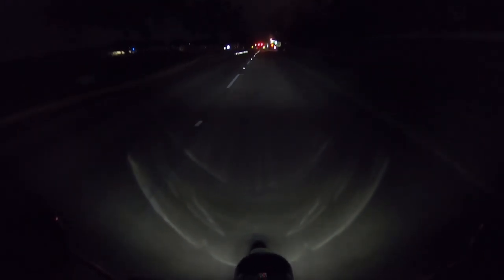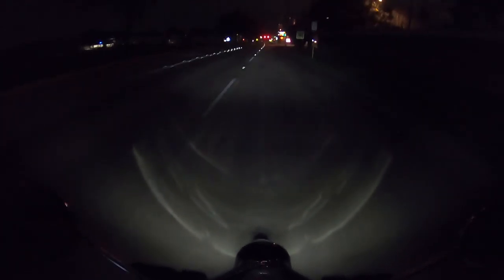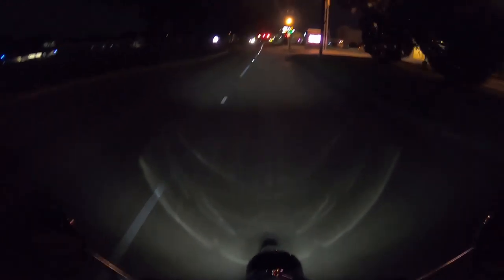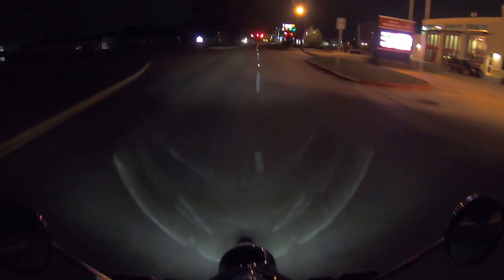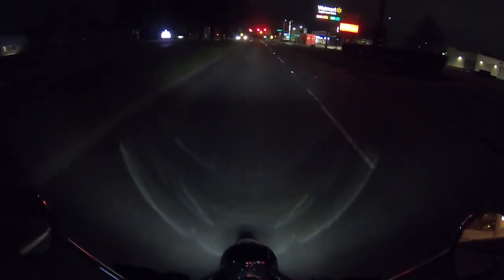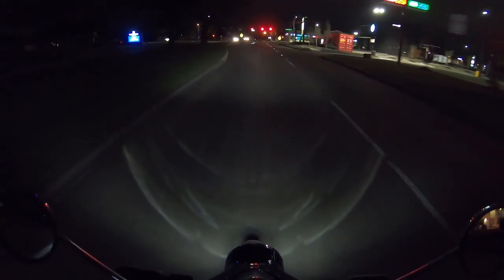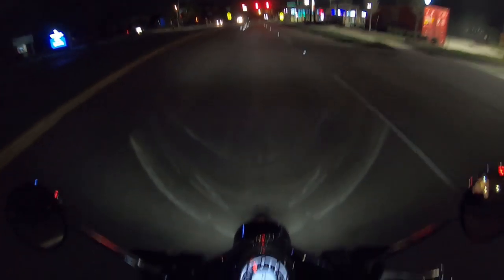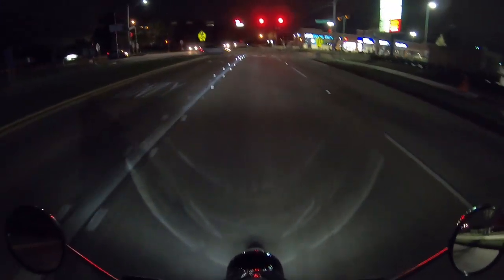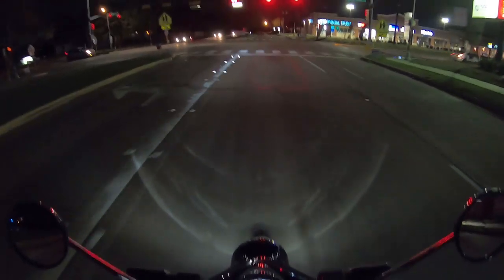I wonder how many thousand times I'm gonna reach for fifth gear in this thing — I did it a bunch of times on the way home. And there's no wind protection at all on this thing. Well, for the legs there is, I guess, with the leg shield, but not for the upper body.